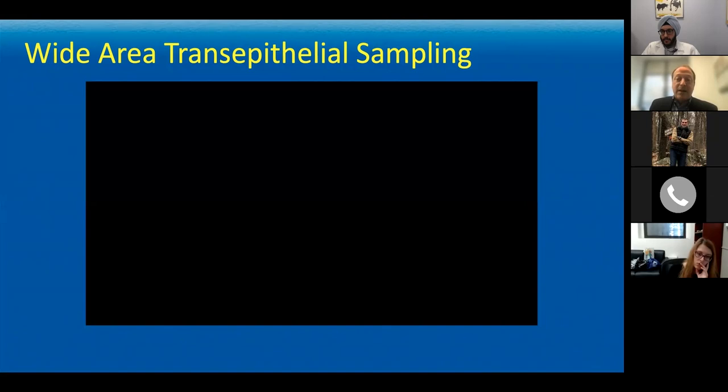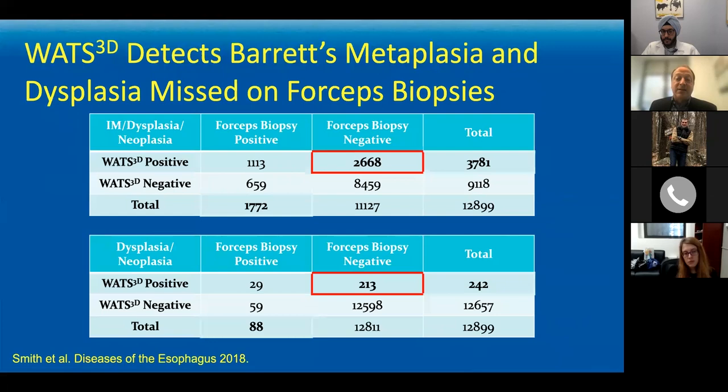Using the three-dimensional reconstruction to assess gland architecture and having the AI tell where areas look most abnormal, we get a much better evaluation of the tissue in addition to the standard H&E slides and immunohistochemical stains. In a study looking at nearly 13,000 patients with Barrett's or suspected Barrett's evaluated at about 40 sites across the country, we were able to pick up quite a bit extra Barrett's and dysplasia — 150% more Barrett's found and 242% more dysplasia compared to forceps biopsy alone.